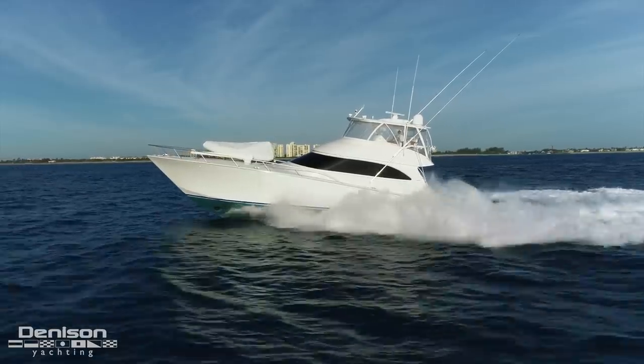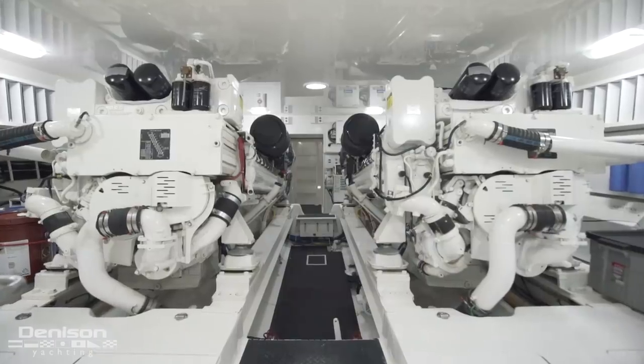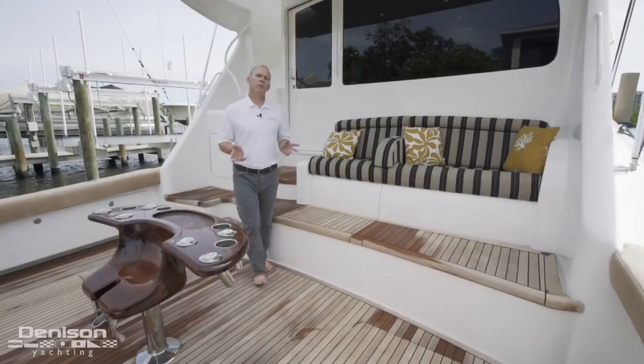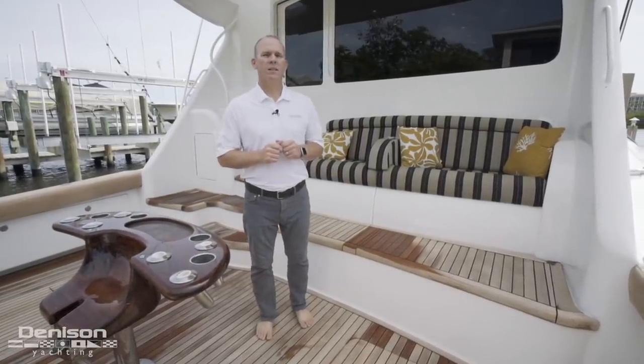The last feature I want to point out is that she has upgraded MTU power. These M91s are beasts — they make easy work of your journey in nearly any condition. With all of that out of the way, it is my pleasure to welcome you on board one of the most unique Viking 66s on the market.